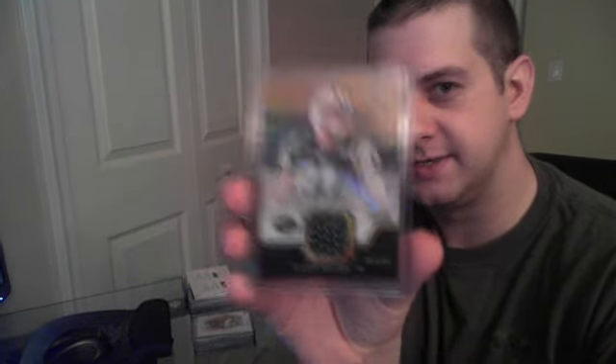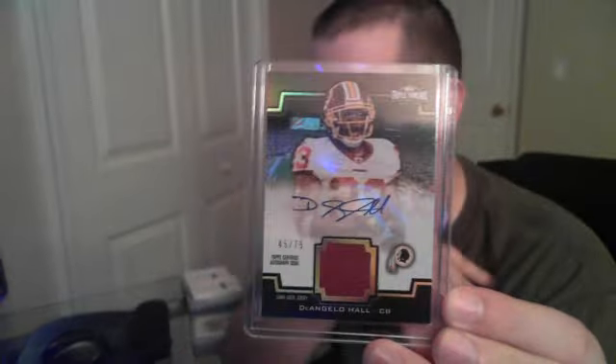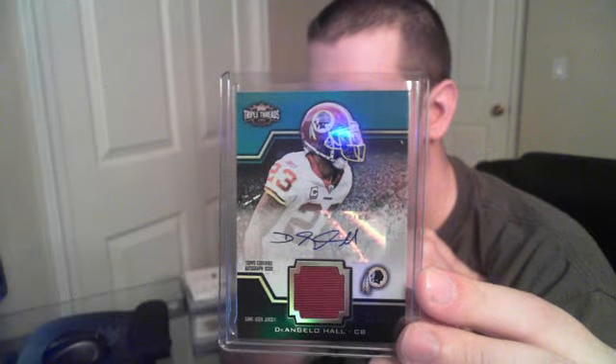The one-of-one printing plate, and then the rest are jersey autos. For vets, we got a Dustin Keller jersey auto for the Jets, numbered to 25. For the Chiefs we got a Dwayne Bowe jersey auto numbered to 50. We got two D'Angelo Hall cards — one numbered to 75 and another numbered to 50.